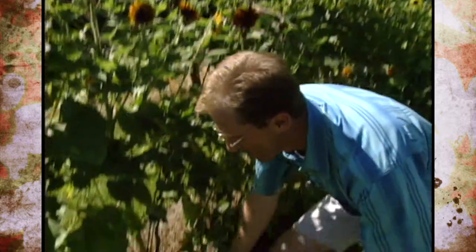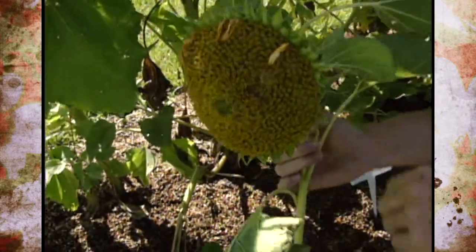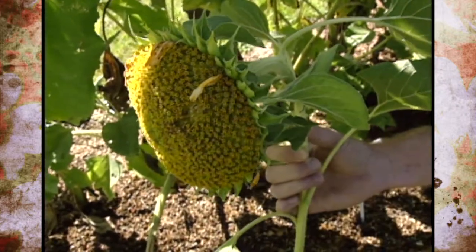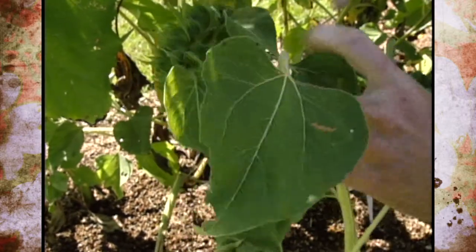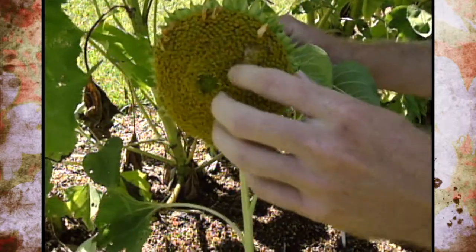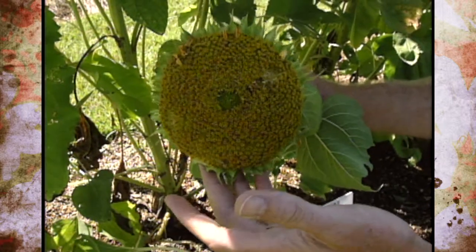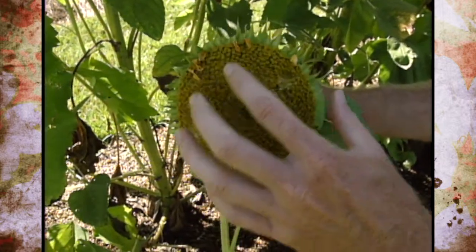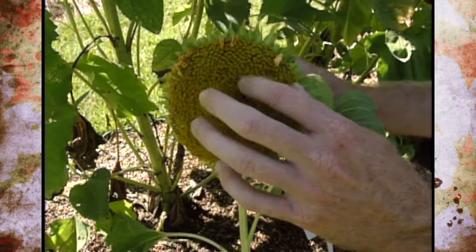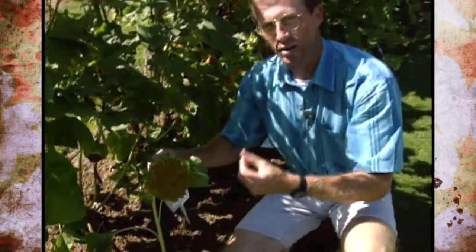Most people grow sunflowers for seed production as well. One of the ways to know it's ready is the neck will start bending over because it gets heavy. You'll also see the back side start turning a yellowish darker color showing it's ripening, and you'll see that it's been pollinated and the seeds are in there. This one is a little bit early, but I've cut it off just to demonstrate — it's been pollinated, the seeds are formed, and you'll see them start to turn a darker color. Then it will fall off, and that's the time to take them in and let them dry.